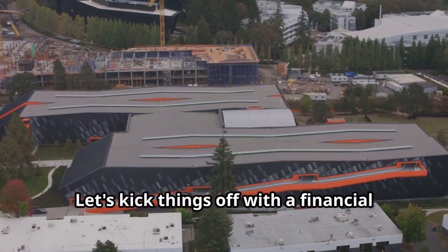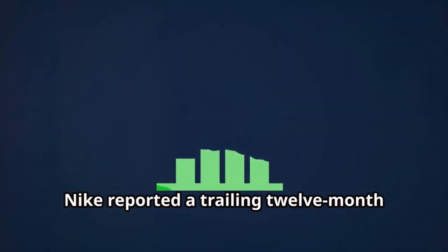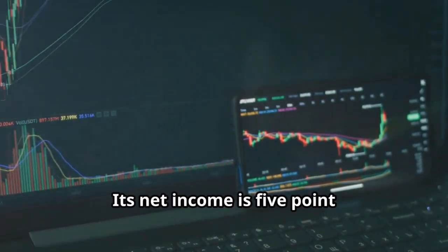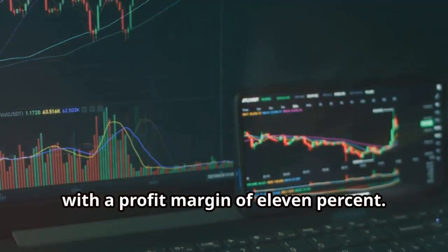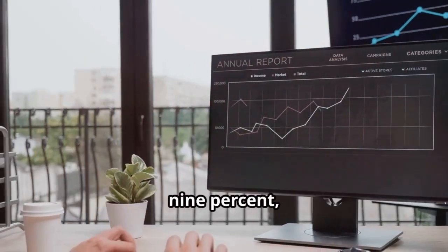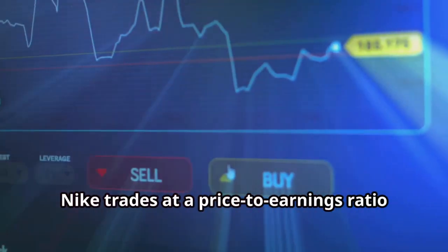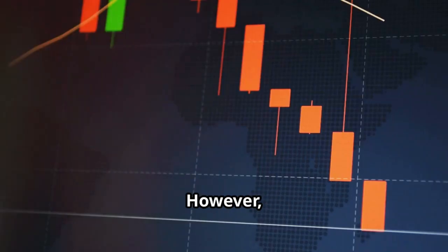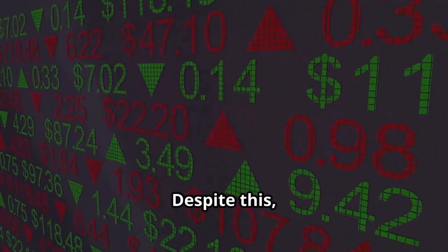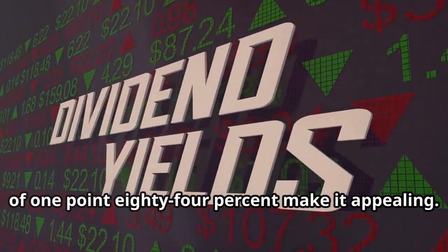Let's kick things off with a financial overview of Nike. Nike reported a trailing 12-month revenue of $51.96 billion. Its net income is $5.78 billion with a profit margin of 11 percent. The return on equity is 40.09 percent, indicating strong profitability. Nike trades at a price-to-earnings ratio of 21.62; however, it's down 19.63 percent over the last year. Despite this, Nike's fundamentals and a dividend yield of 1.84 percent make it appealing.